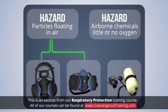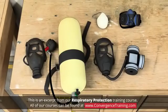For example, some respirators protect the user from particles floating in the air. Others offer protection from airborne chemicals in environments with little or no oxygen. And still others offer protection in both environments. It's important to understand the type of hazard a respirator was designed to protect from, and to know the limits of a respirator before using it on the job.